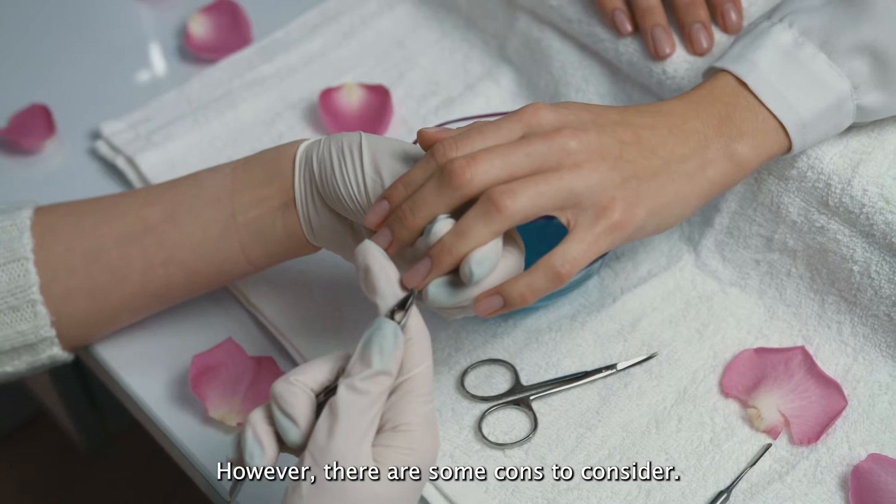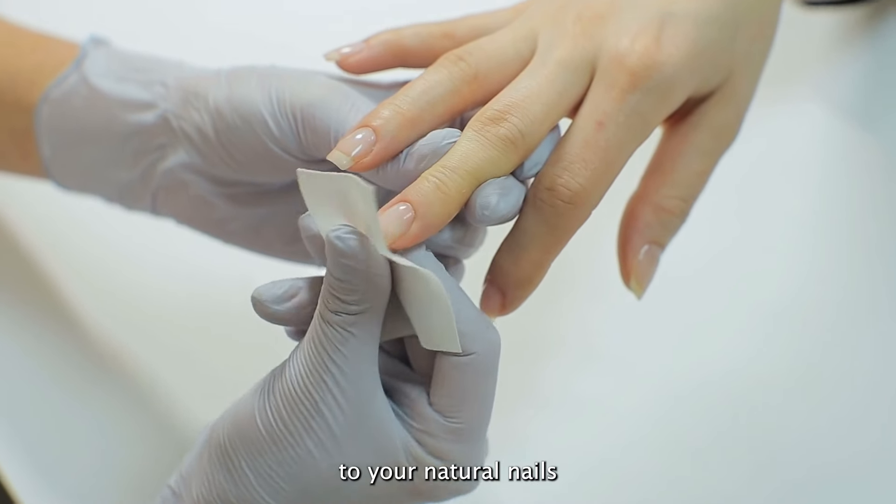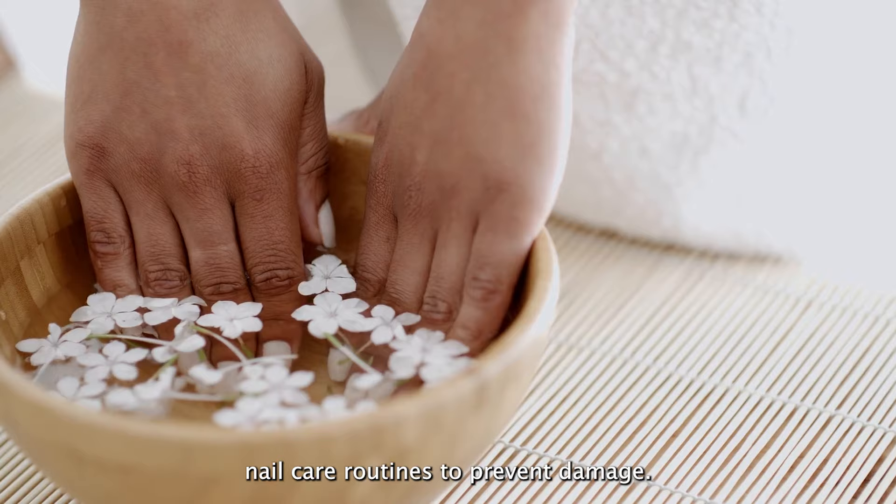However, there are some cons to consider. Acrylic nails can be damaging to your natural nails if not applied or removed properly. It's important to go to a reputable salon and follow proper nail care routines to prevent damage.